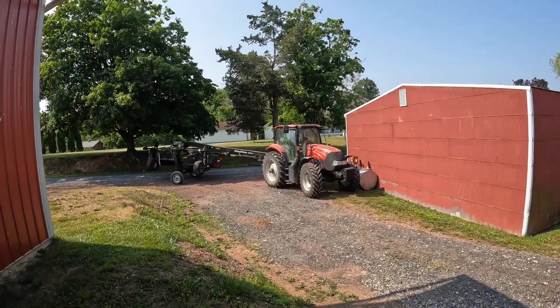Well everyone, welcome back. Going to start knocking down second cutting alfalfa. It's starting to bud up, so we got a little bit — we got two days of good weather before it rains again, so we're going to knock it down.